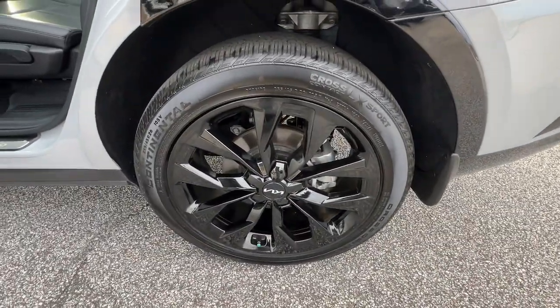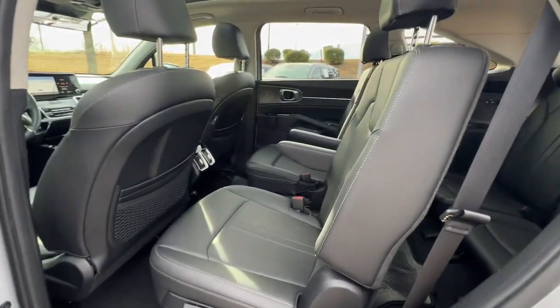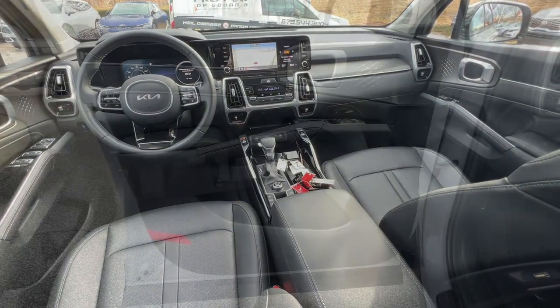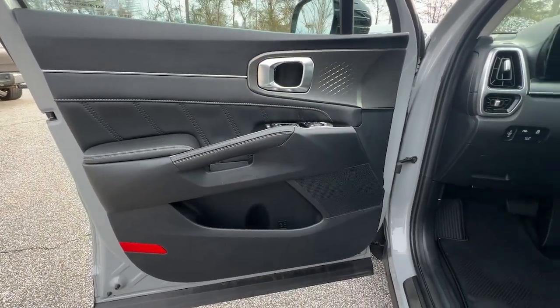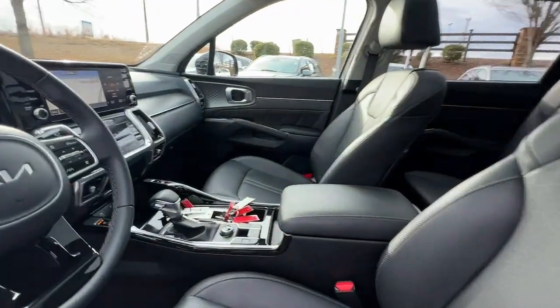The following are some of this vehicle's highlighted options: pre-collision system, lane departure warning, panoramic roof, navigation system, keyless entry, hands-free liftgate, sun/moonroof, backup camera, satellite radio, power liftgate.